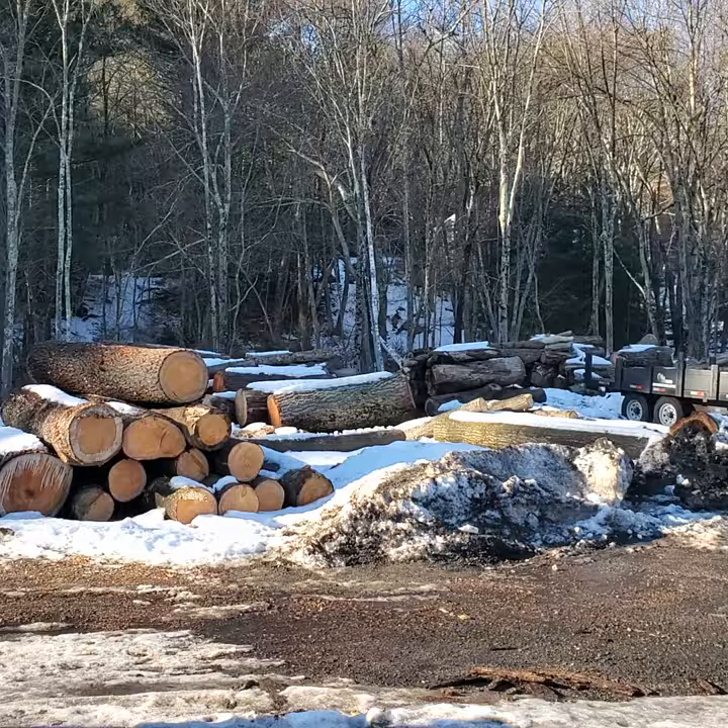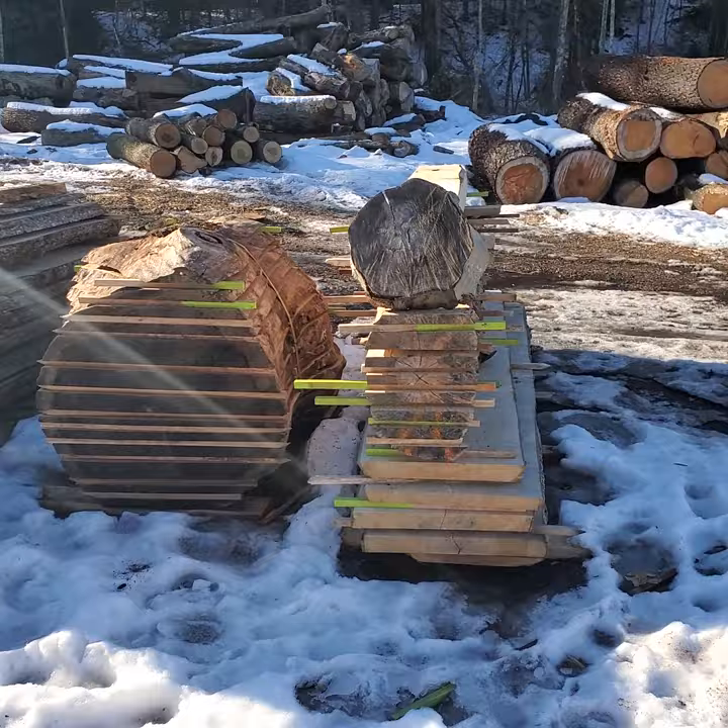That's about it. Got some maple, some walnut, some maple, and some wicked figured hickory. I got another video of that.